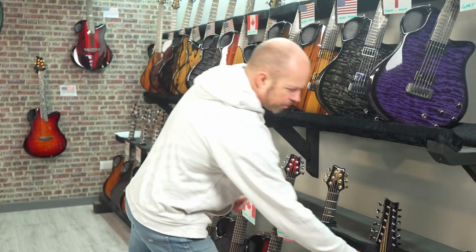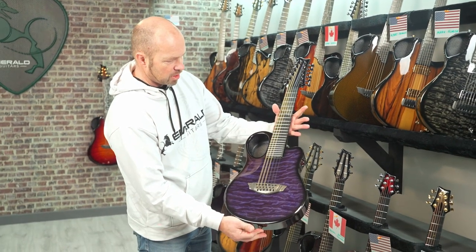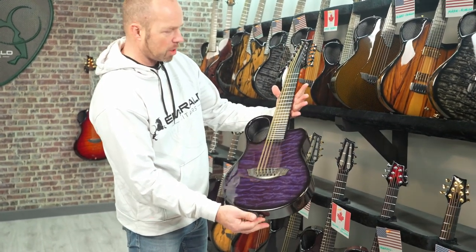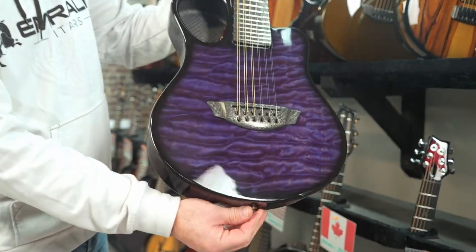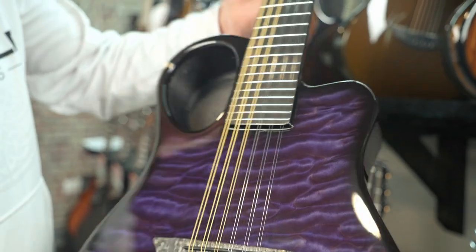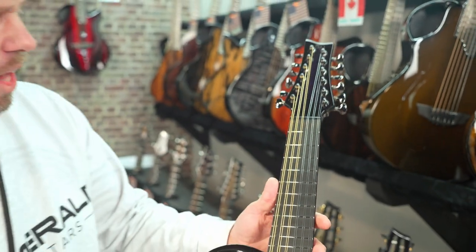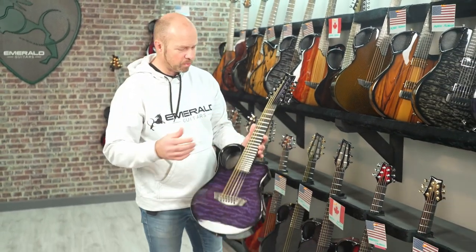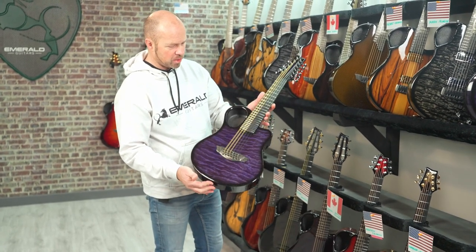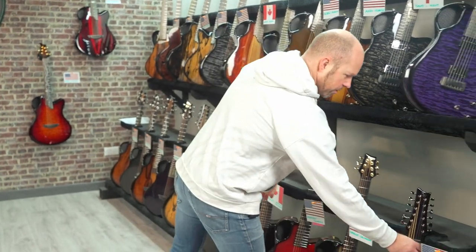The last one on the rack is Jose in Pennsylvania. This is a purple quilted maple with purple carbon back and sides - a beautiful Amicus. The Amicus is our small body 12-string guitar - if you haven't seen it, just go to the YouTube channel and see some performances on the Amicus. It's something really, really special. And that purple is really, really nice.